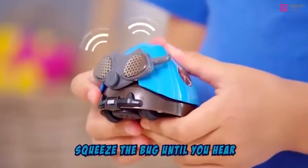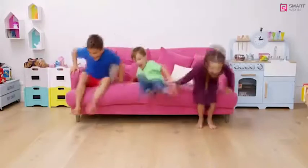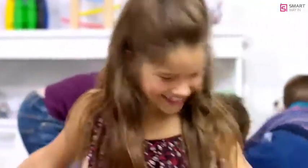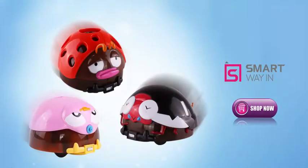All aboard the bug train. Squeeze your bug until you hear the sound, then link them up and watch them go. First stop, Bugsville! Bopping Bugs are the only bugs you'll want around your home. Unleash the fun and behold the boisterous energy of Bopping Bugs from JML. Take yours to the checkout now.